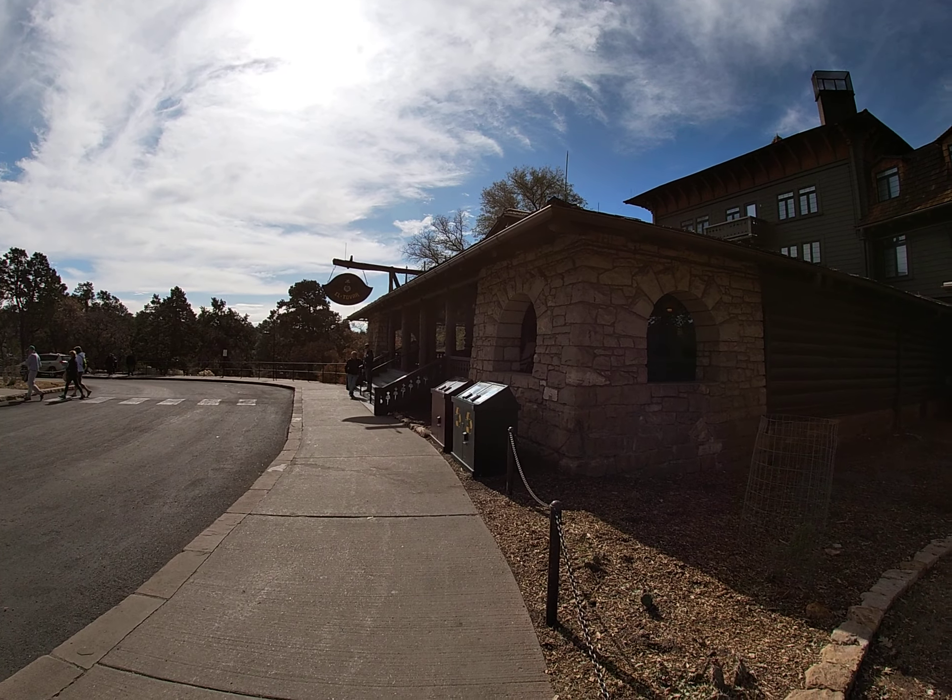There it is — El Tovar. One more look at the front entrance and we're going to stop filming. Go Pro, stop recording.